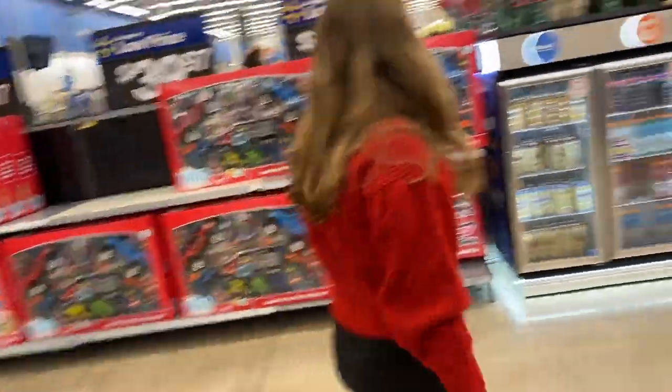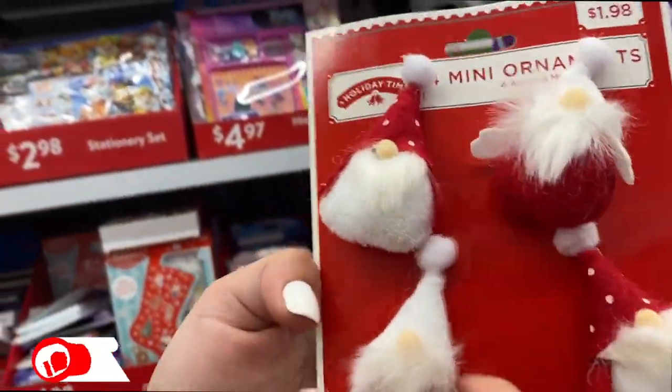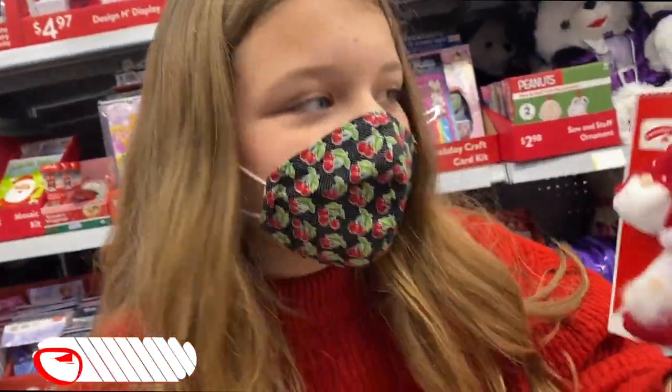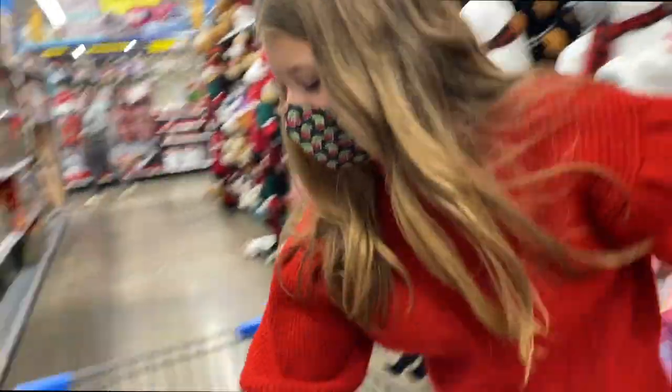I should get them the baby dolls — they probably really like those, yeah, they would love them. Guys, look what I found — they're little tiny Santas, like little Santa gnomes, and they're ornaments, and they're only $1.98. That'd be cute to put on there for everybody.